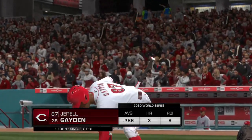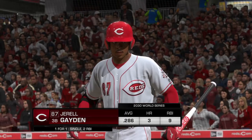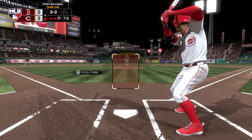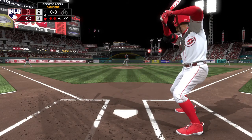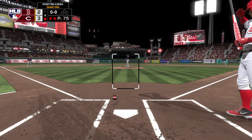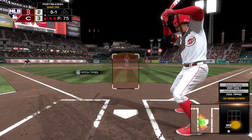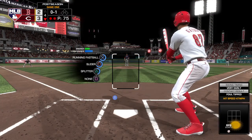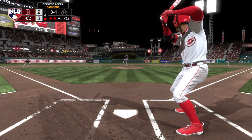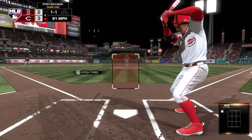Stepping up now, number 87 — he singled his last time up. First pitch of the at-bat, and he just gets a piece there as this is chopped foul. Now a fastball off the plate away — a ball and a strike.